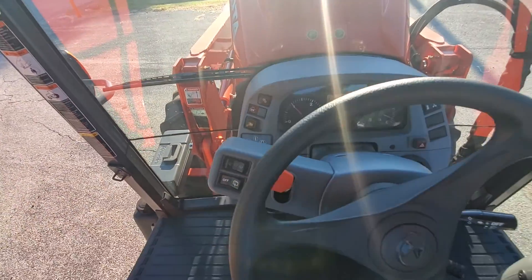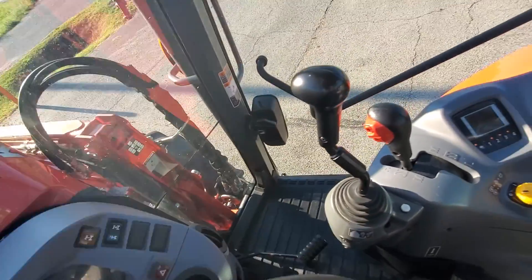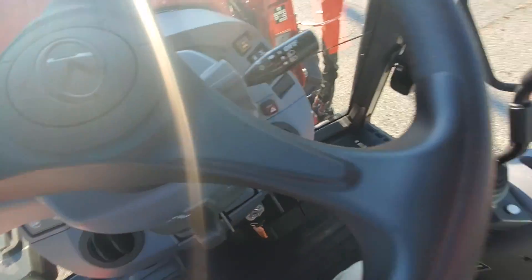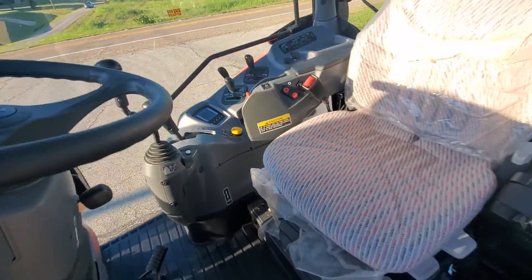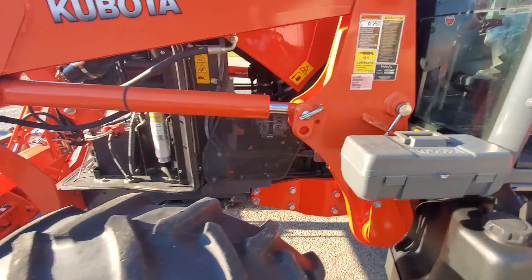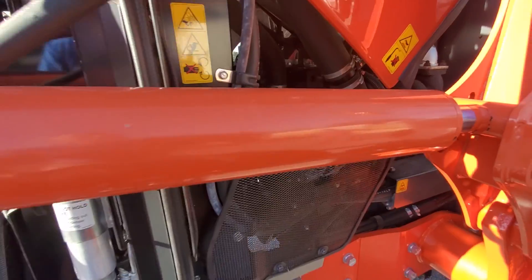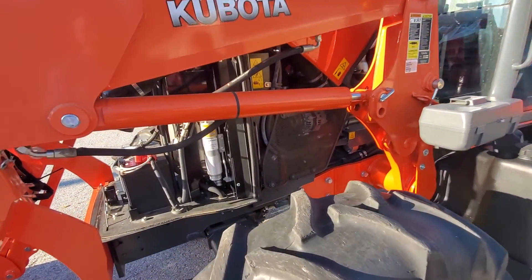293 hours on the tractor, like new, one owner. Got a buddy seat in here, still got the plastic, got a tilt steering wheel. Still have the plastic on the seat there. You can see the engine there, it's very, very clean. Wendell, you said you called this a regen engine?